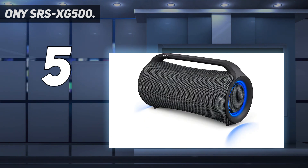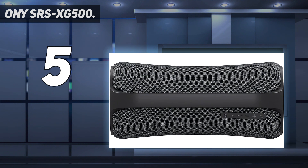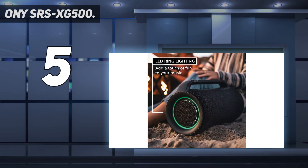The speaker can deliver loud volume levels that can easily transform your house into a rock concert. It features an IP66 water-resistant and dustproof design and comes with a 30-hour built-in battery for super long playtime. Despite its large size, the speaker is actually lightweight enough to be portable. Overall, the SRS XG500 is the loudest Bluetooth speaker from Sony and we highly recommend it.